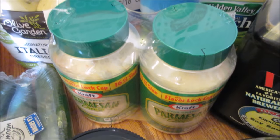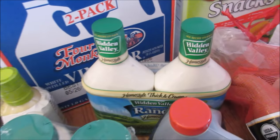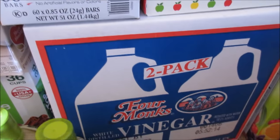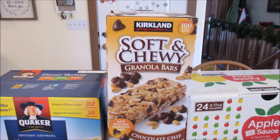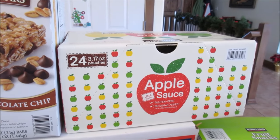More soy sauce. More Parmesan cheese. And of course the Hidden Valley Ranch homestyle — we go through that like water in my house. Two-pack of vinegar; this is what I use as fabric softener in my laundry. The Soft and Chewy Granola Bars and the 24 pouches of applesauce.